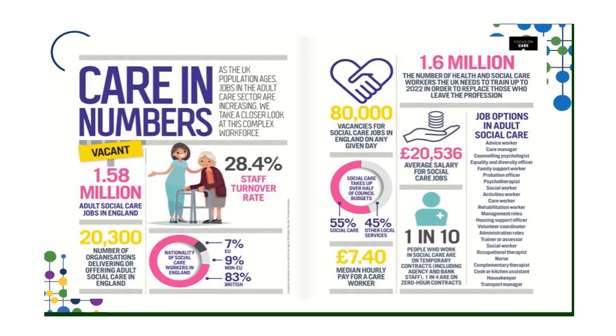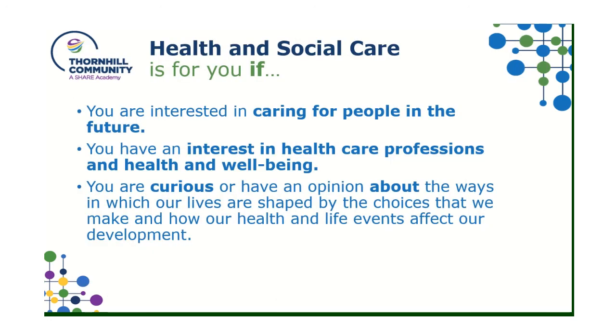There are 1.58 million adult social care jobs available in the UK, with an average salary of £20,536 across the whole health and social care range, including doctors and nurses, so there is quite a wide variety of salaries making up that average. Health and social care is for you if you are interested in caring for people, have an interest in health and social care professions and wellbeing, and if you're curious about the ways our lives are shaped by the choices we make and how health and life events affect our development. Thank you, year nine — any further questions, don't hesitate to ask myself, Mrs. Walsh, or Miss Greenwood.